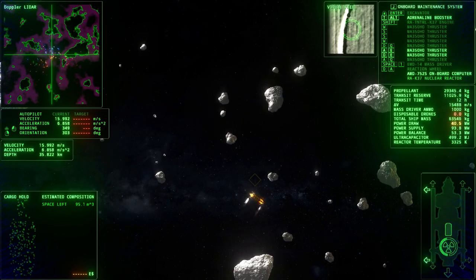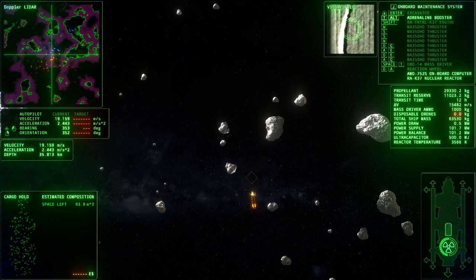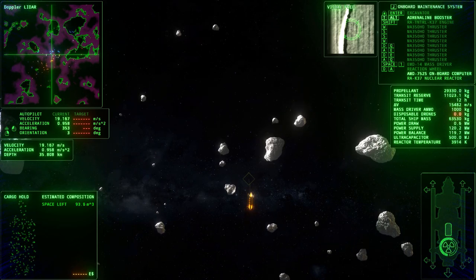Space isn't dark either. There is nothing between you and the sun, and it's always a sunny day.